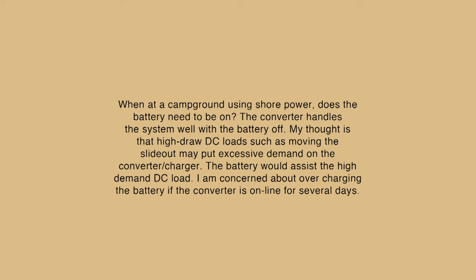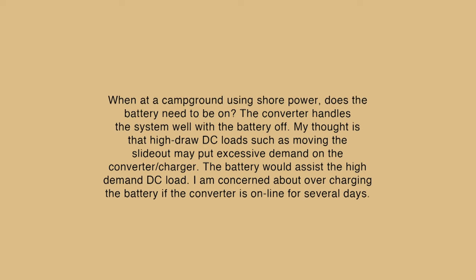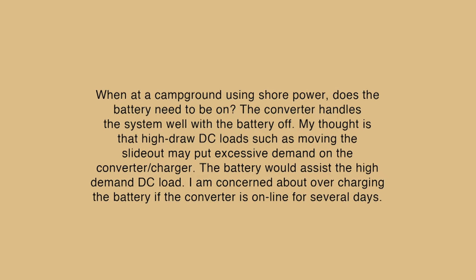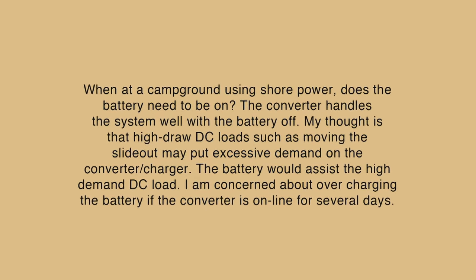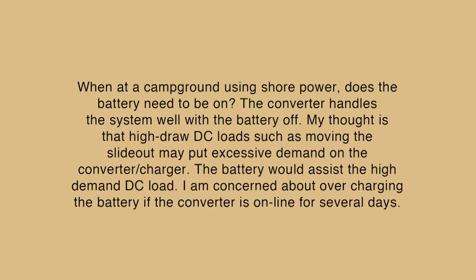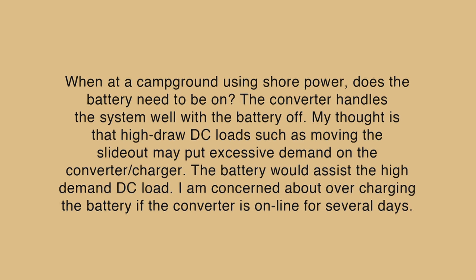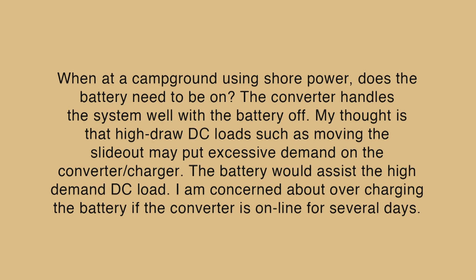When out of campground using shore power, does the battery need to be on? The converter handles the system well with the battery off. My thought is that high draw DC loads, such as moving the slide out, may put excessive demand on the converter or charger. The battery should assist this high demand DC load. I'm concerned about overcharging the battery if the converter is online for several days.